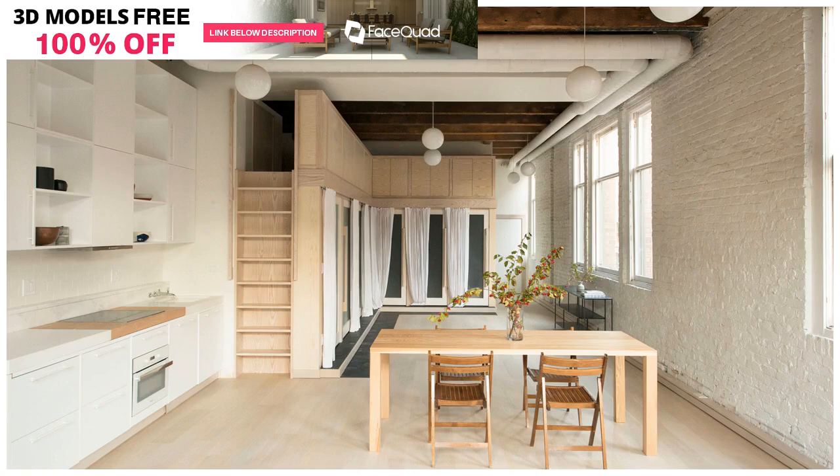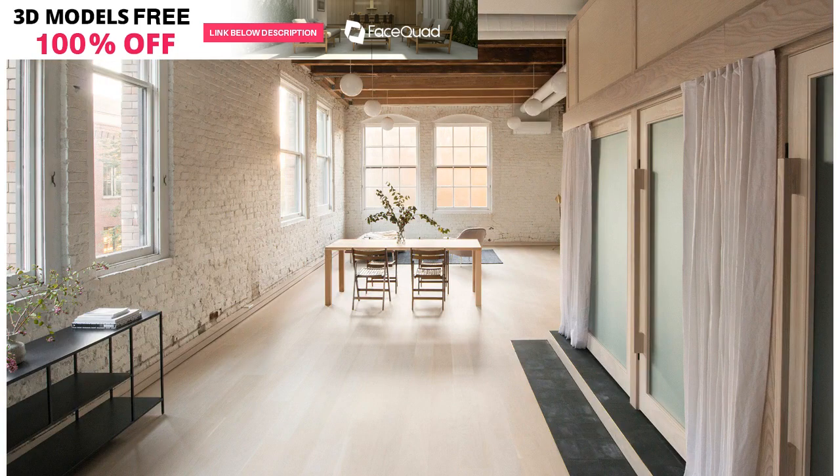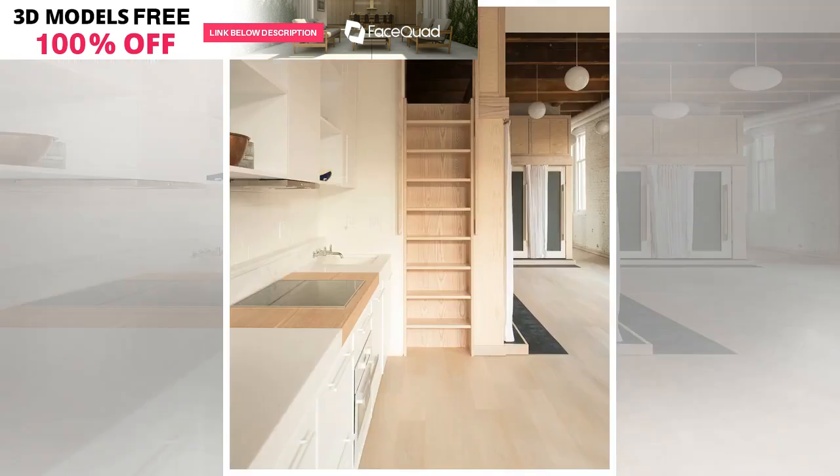A blackened wood sauna is among the tiny wooden volumes that wrap around the open-planned living area of this apartment in Seattle, which was renovated by U.S. studio Plum Design and designer Corey Kingston. The overhauled 850-square-foot single-story condominium is the second home of a technology entrepreneur who grew up in Seattle but is now primarily based in New York City.